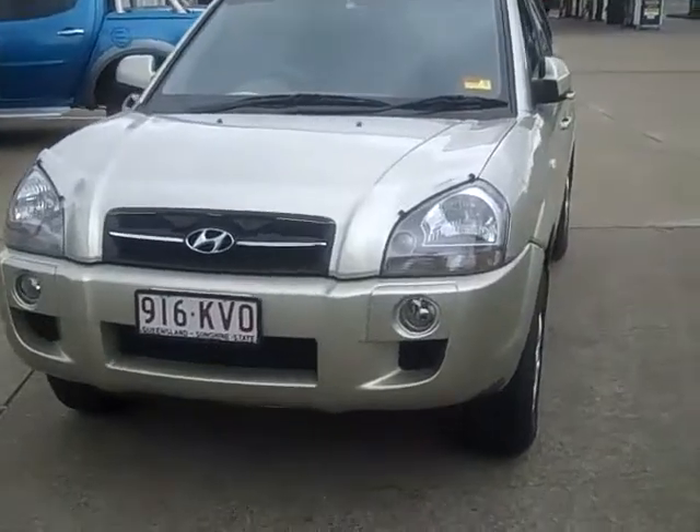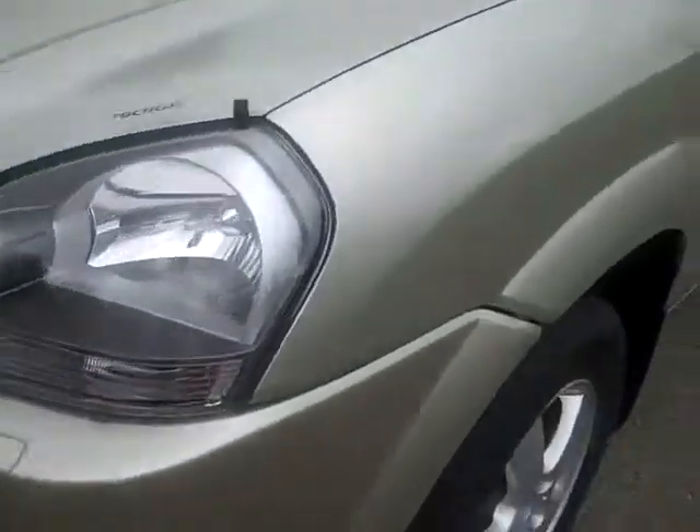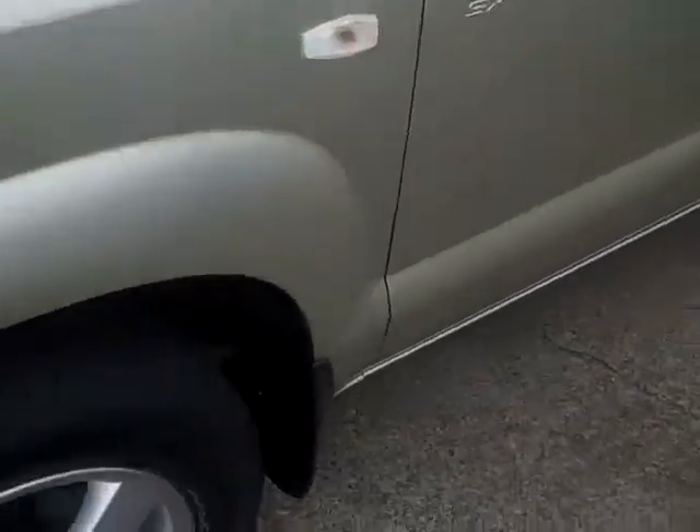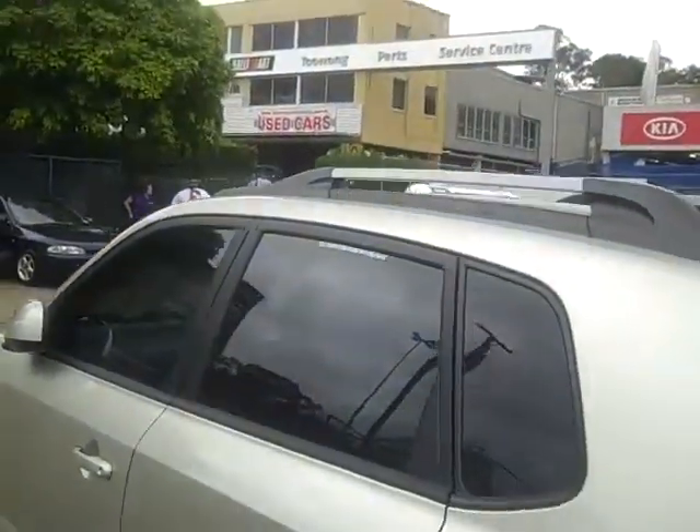As you can see with the Tucson, it's been fitted with fog lights at the front. As you walk around, it's also got 16-inch alloy wheels, colour-coded door handles, roof rails, and new tyres all round.